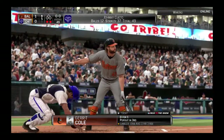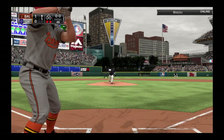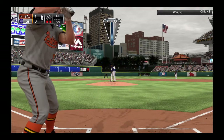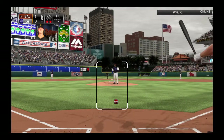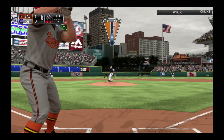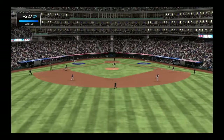Garrett Cole will dig in — he popped out his first time. Good changeup there to start him but it drops a little low for ball one. That's out of play off to the right, it's 1-1. Swing — hard hit ball to second. Throw to first will get him easily and the side is retired.